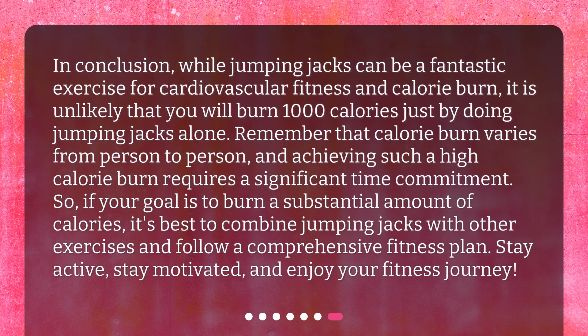In conclusion, while jumping jacks can be a fantastic exercise for cardiovascular fitness and calorie burn, it is unlikely that you will burn 1,000 calories just by doing jumping jacks alone. Remember that calorie burn varies from person to person, and achieving such a high calorie burn requires a significant time commitment. So, if your goal is to burn a substantial amount of calories, it's best to combine jumping jacks with other exercises and follow a comprehensive fitness plan. Stay active, stay motivated, and enjoy your fitness journey.